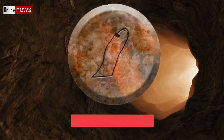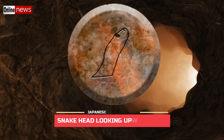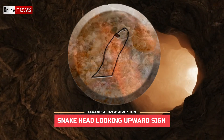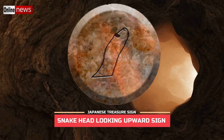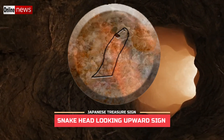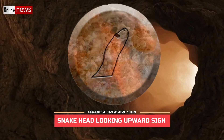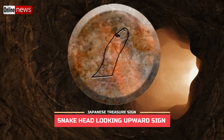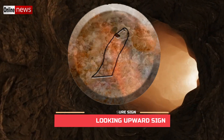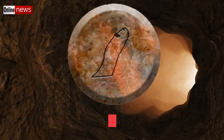On some cases, you may encounter a snake sign composed of only the head, but instead of staring at a certain surface of the ground, it is staring in an upward direction. If you came across an actual snake staring up, most likely it wants to go up — particularly to climb a tree. So in relation to the hidden Yamashita treasure, a snake head sign that is looking up is referring to a certain old tree nearby. The item could possibly be inside the tree as a treasure deposit, or it can also be buried underneath or close to it.